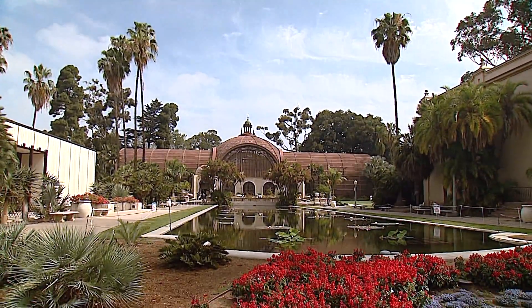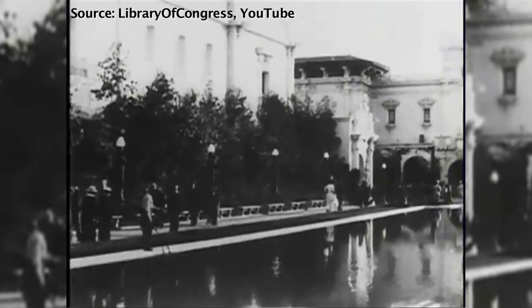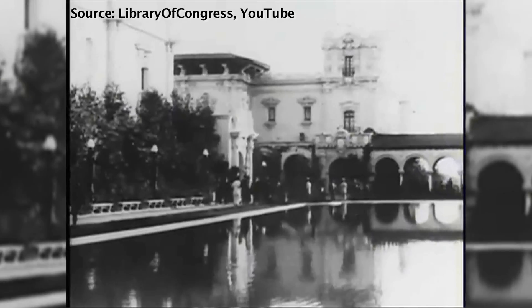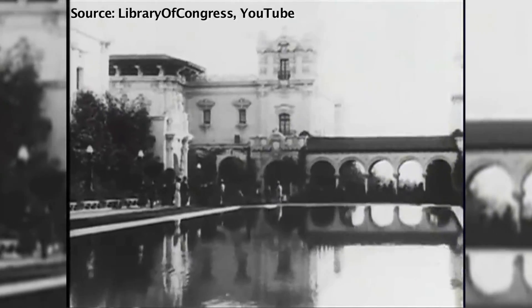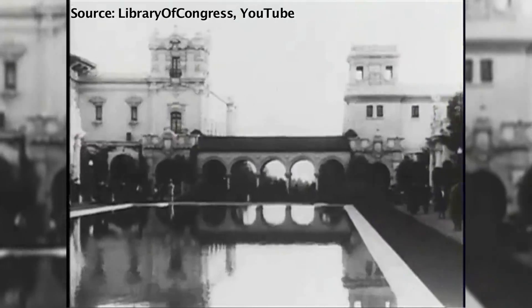The Botanical Building in Balboa Park, with its beautiful reflecting pool, was built for the 1915 Panama-California Exposition, an event that brought international attention to San Diego nearly 100 years ago. Because of the materials used in the construction, the building needs major restorations periodically.